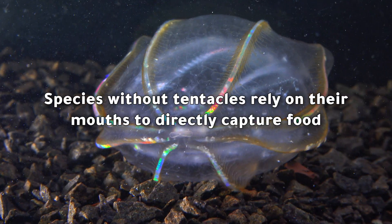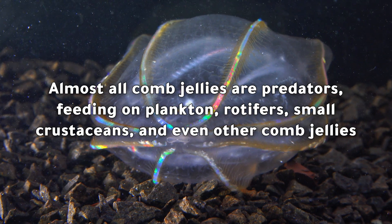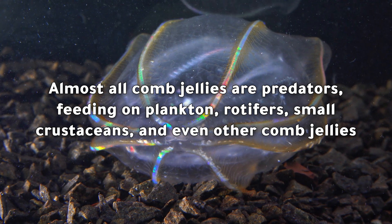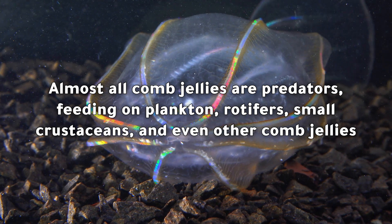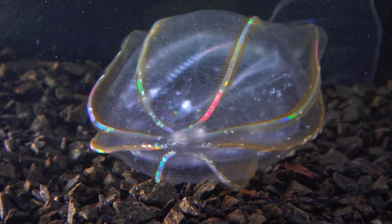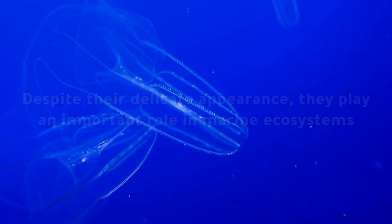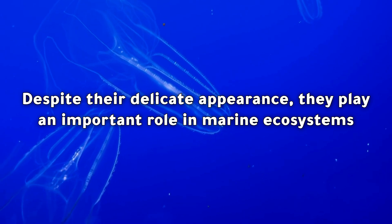Species without tentacles rely on their mouths to directly capture food. Almost all comb jellies are predators, feeding on plankton, rotifers, small crustaceans, and even other comb jellies. As shown here, you can see the comb jelly it captured and is digesting. Despite their delicate appearance, they play an important role in marine ecosystems.